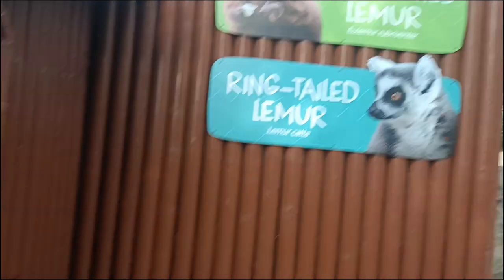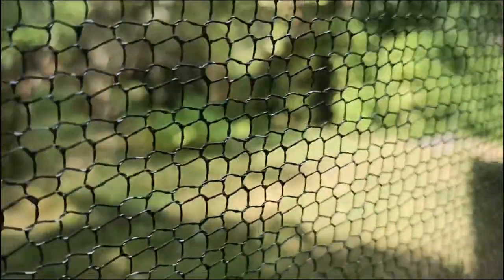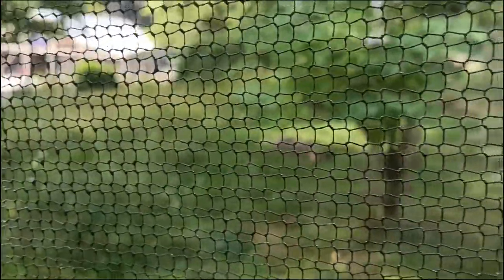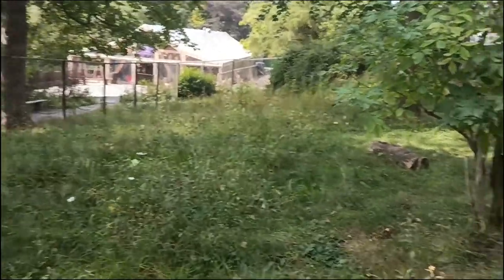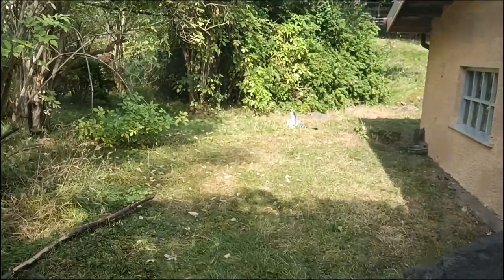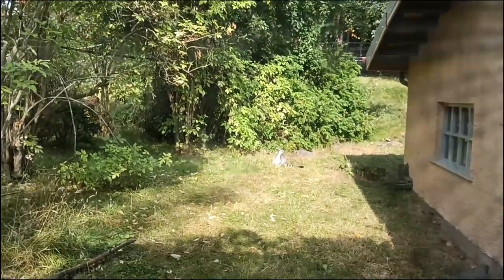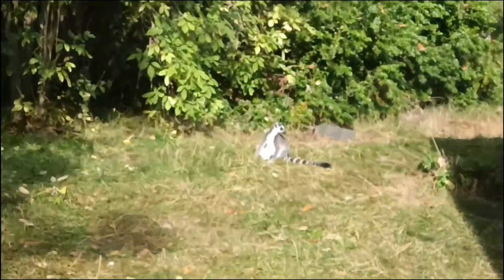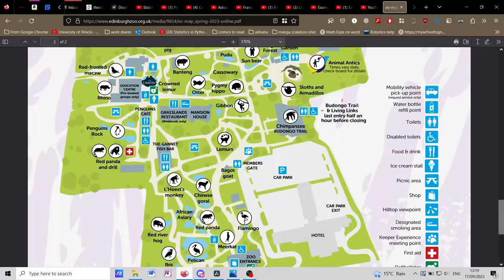So this is the final animal I want to show you — the lemurs. There's a mesh here and my camera decides that's the priority, so I apologize. Here's the ring-tailed lemur — referencing that guy from the 'I like to move it' song. Here's some better footage — the ring-tailed lemur.